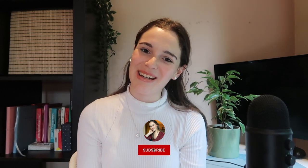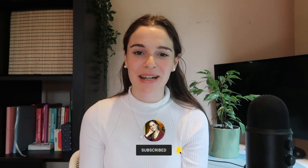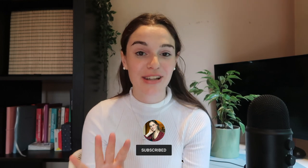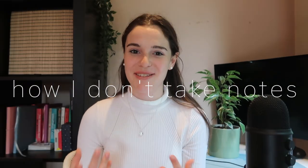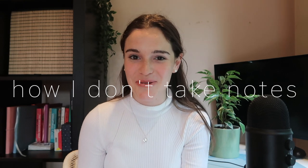Hi everybody, welcome back to my YouTube channel. My name is Tash. I am a fourth year medical student at King's College London and today I wanted to share how I take notes — or rather how I don't take notes — and still study whilst at medical school. Now I have been at uni for a long time, I have been studying for a long time and I feel like I'm finally able to give some advice on this topic after trying out pretty much every single method of studying.